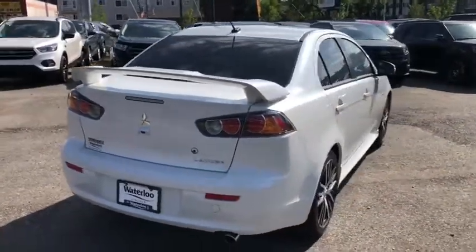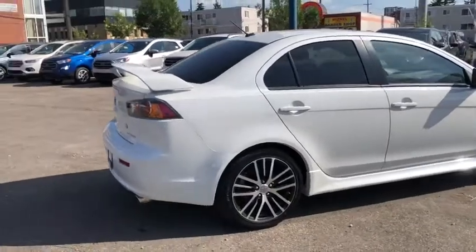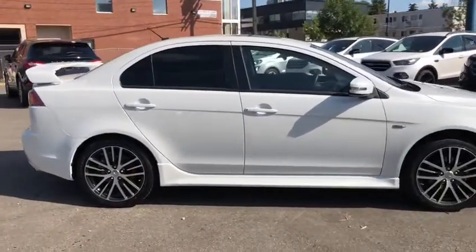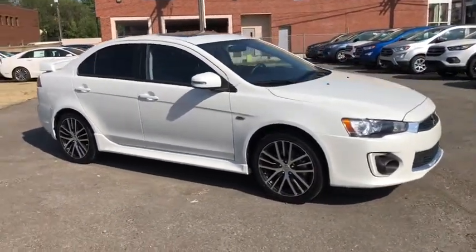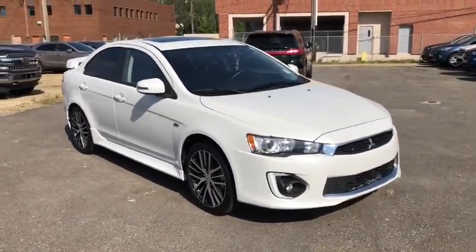Obviously we're not going to be able to cover all the features on this car in a short video, so if you have any further questions please get in touch at waterlooford.com or come stop by our dealership at 11420 107th Ave Northwest in Edmonton, Alberta. To stay up to date, make sure you like us on Facebook, follow us on Instagram and Twitter, and subscribe to our YouTube channel.